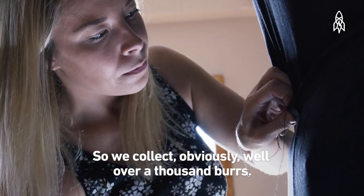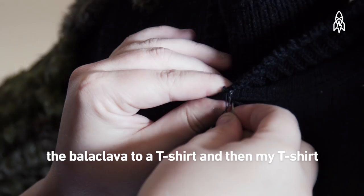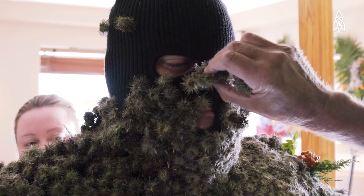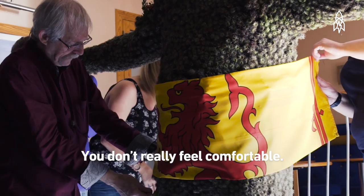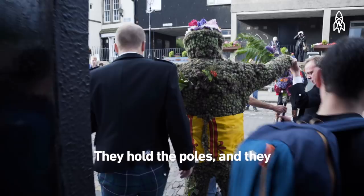We collect well over a thousand burrs. We take them back and dry them off. I put a balaclava over my face, and they actually sew the balaclava to a t-shirt, and then my t-shirt to my overalls is also sewed. And then they just stick the burrs on me pretty much one by one, from head to toe. They cut you, they scrape you — you don't really feel comfortable. You sit down, you're uncomfortable. You walk, you're uncomfortable. But that's when my two helpers, Duncan and Andrew, come in.